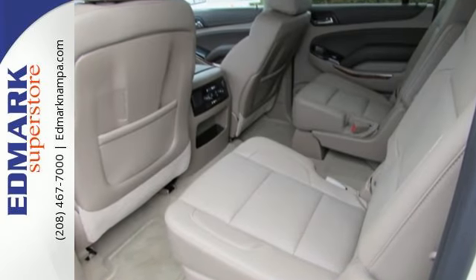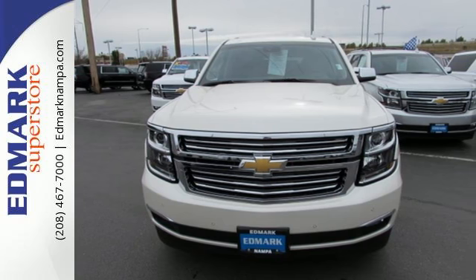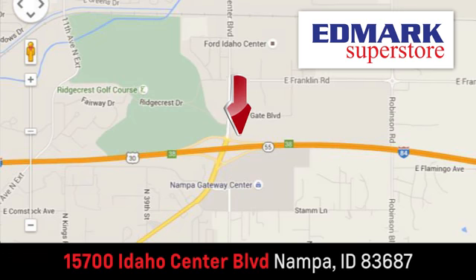This Suburban is a ride you and your family will wholeheartedly agree upon. Fast, fair, and fun. Give us a call or stop by. We're conveniently located in the Idaho Center Auto Mall.